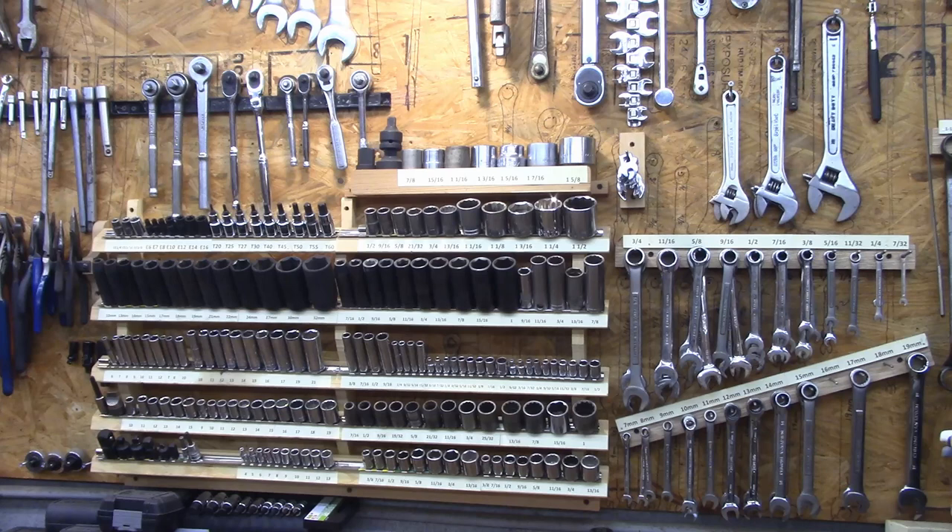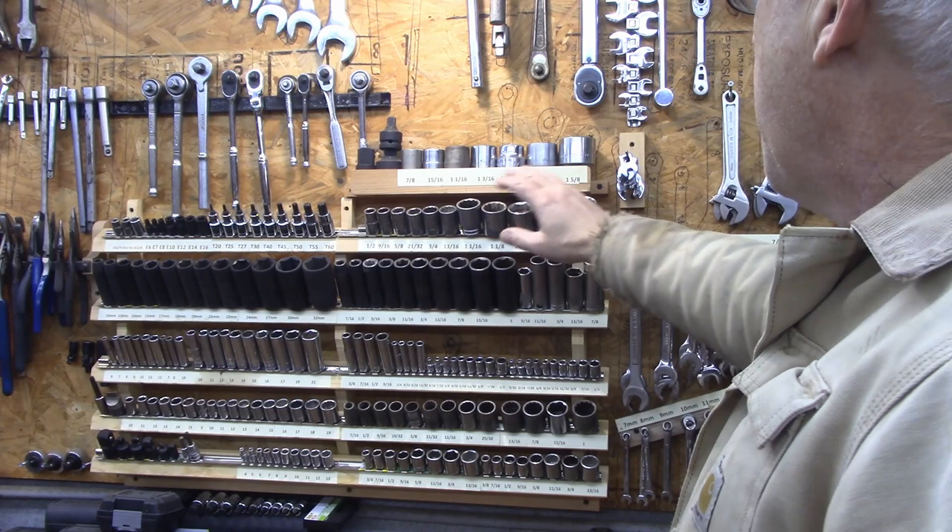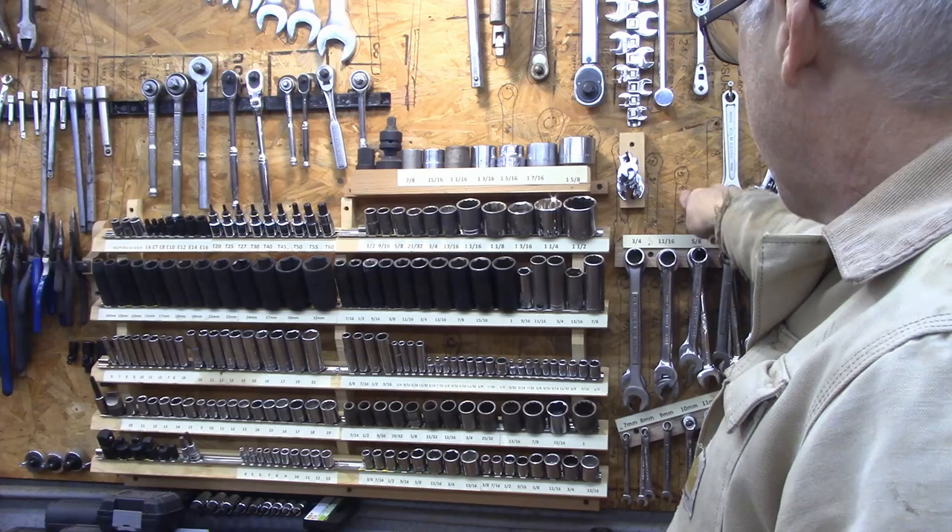An important part of this too is you need to be able to label where things go. You don't have to label them like this, but you can see on the wall I've got some drawings of tools where they used to live.